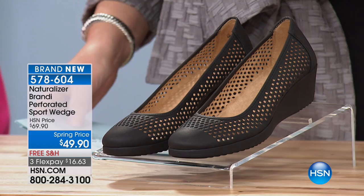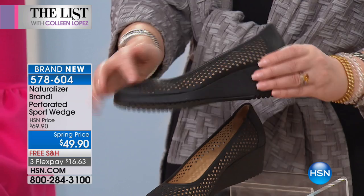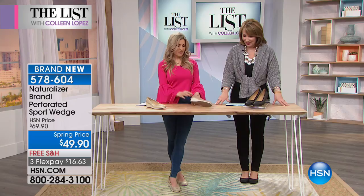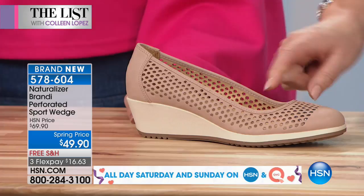Absolutely — our feet are our foundation every single day, and you want to give yourself the support, comfort, and style you deserve. Tonight we have this gorgeous wedge — brand new, and you're the first to see it. We chose this because it's wear-now but will take you right into spring. I love the coverage, the little heel height, and how breathable it is. Right now you can wear this with a sock or tights, but come springtime the beautiful perforation gives it airiness without being an open-toed sandal. It's only $49.90, and in the black I just changed into, it's amazingly comfortable.